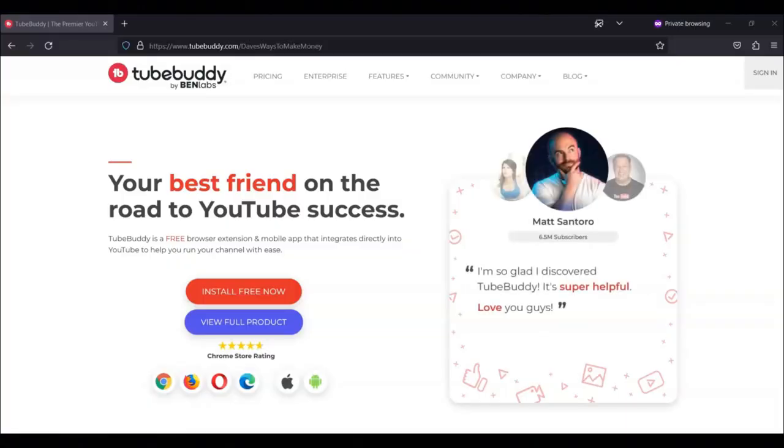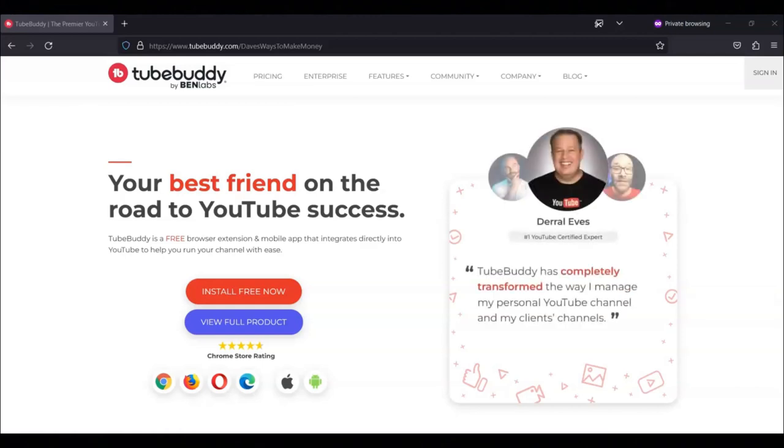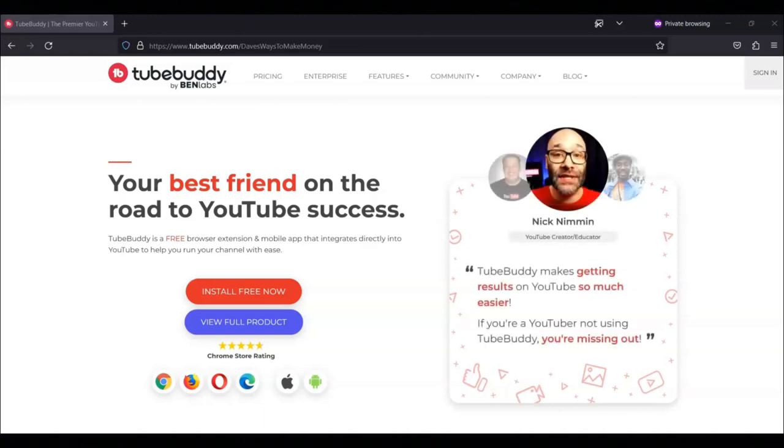If you're looking for a way to make money as a YouTuber, then I recommend that you join the TubeBuddy Affiliate Program. Before I share with you how to join, I just briefly want to share what TubeBuddy is. TubeBuddy is a browser extension designed to help you save time, get more views, and do more on YouTube.